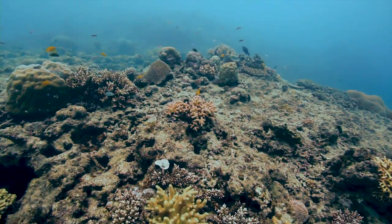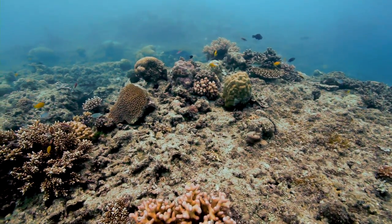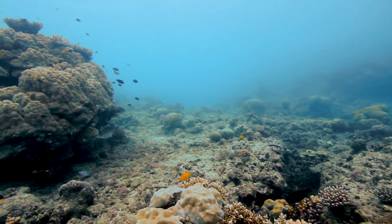But how do they find the reef? One potential navigational cue that they may use is the reef's soundscape, which sounds like this.